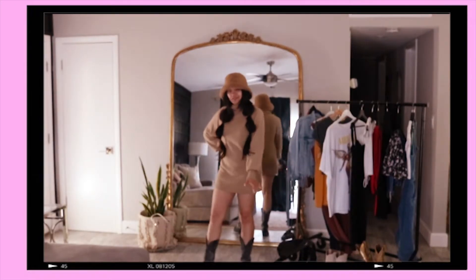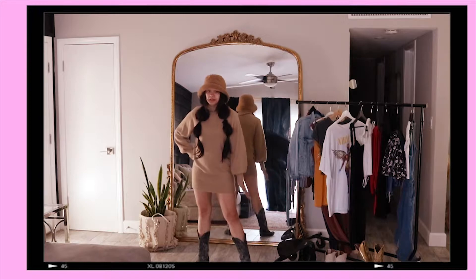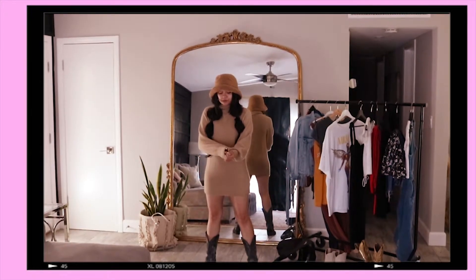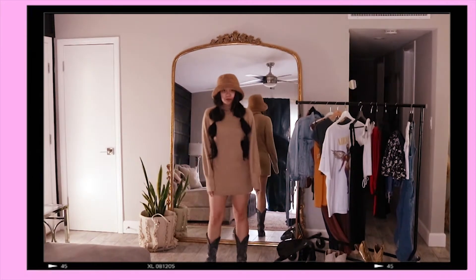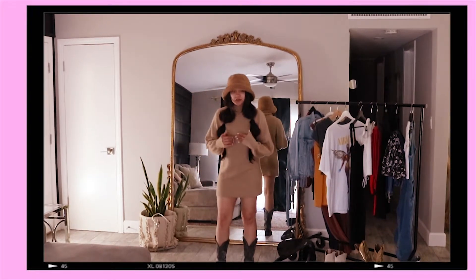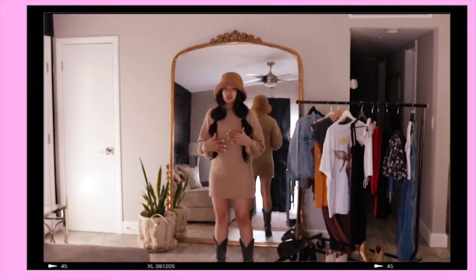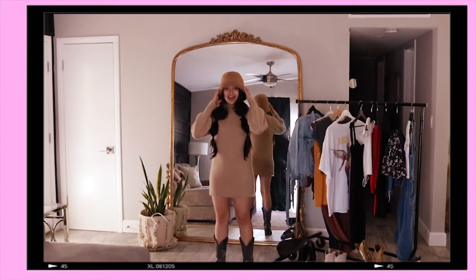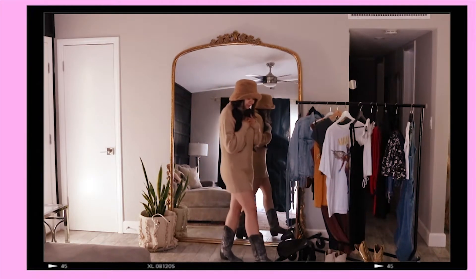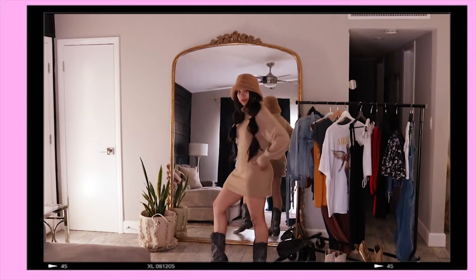Alright guys, so this next outfit is actually one of my comfy outfits. I paired it with the same boots but I'm also going to show you a second look with another pair of boots. The outfit is Princess Polly — this turtleneck sweater dress. Really, really comfy. It actually shrunk a little bit in the wash, which I'm happy about because it was running a little long. The material isn't itchy either, which is a big deal. The hat is from Lack of Color — it's a really comfy teddy material. I feel like you could wear it for winter with some sheer tights or opaque black ones.